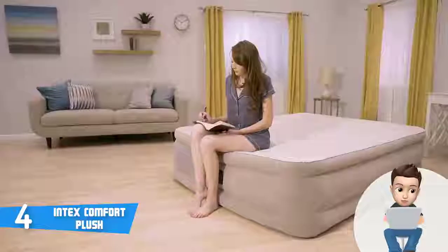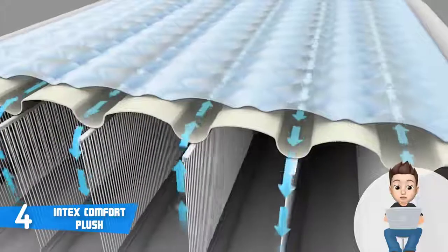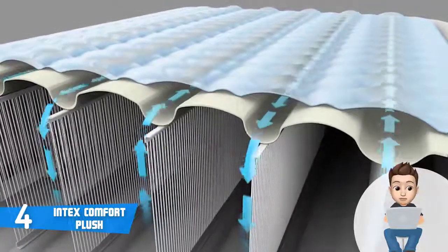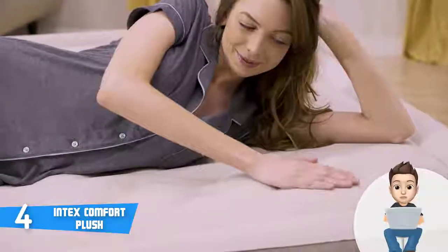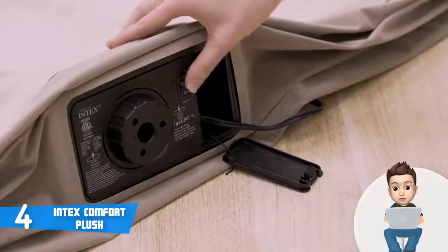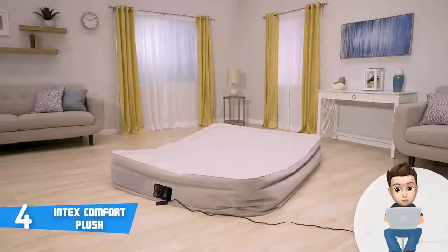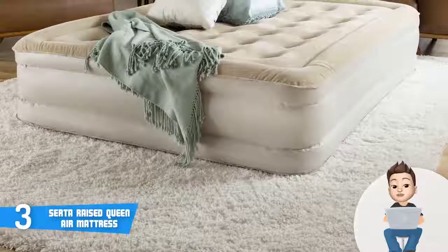You wouldn't be restricted in terms of adjusting comfort either — with a single touch of a button you can adjust the comfort level. To conclude, the Intex Comfort Plush deserves your attention, and if you ever decide to purchase it, I'm sure that you will never regret your decision.